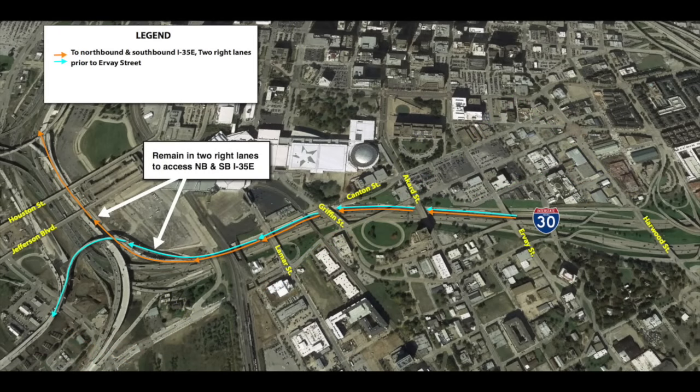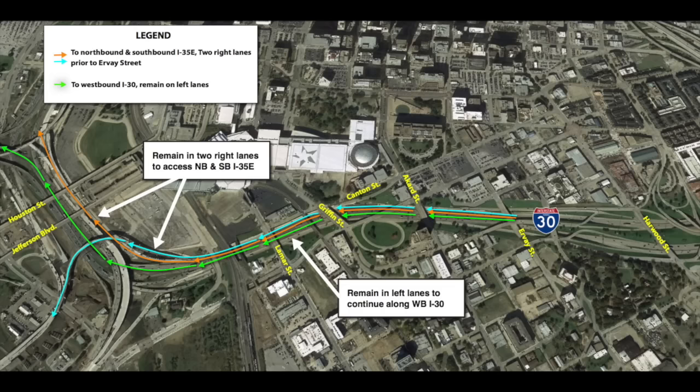A couple of takeaways from this traffic shift, effective February 2016. While traveling the westbound I-30 main lanes, make sure to stay in the two right lanes as early as Irvay Street to access either northbound or southbound I-35E. Remember to remain in the leftmost lane if you want to continue along westbound I-30 past the Mixmaster.